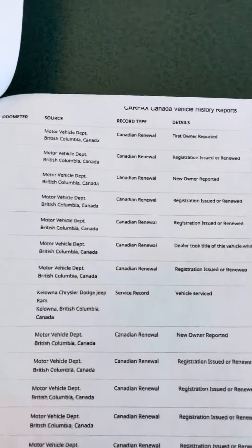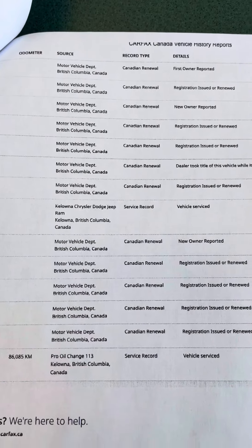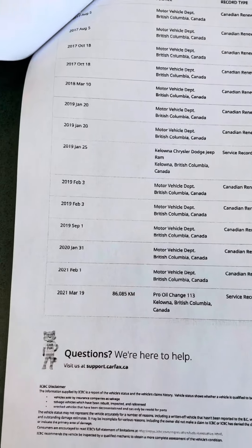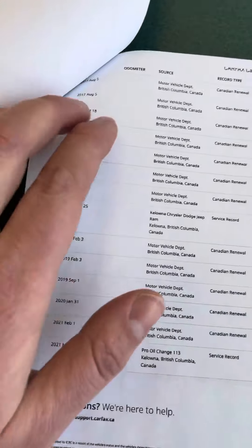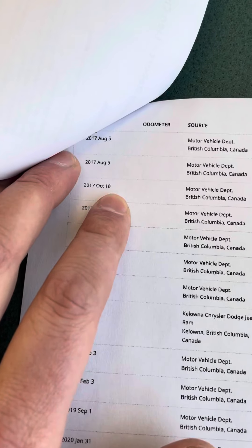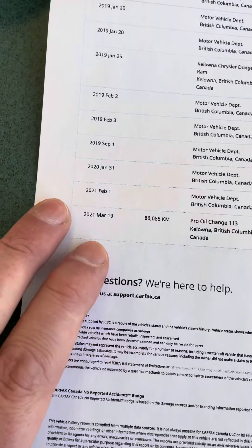Flipping the page again, it goes into a detailed history of everything. It gives you the renewals and all service records, and when it was first registered as well. You can see records going from 2017 all the way down to 2021.